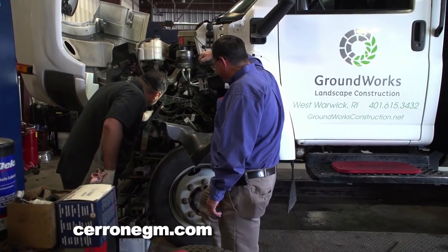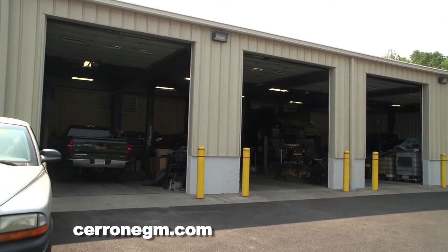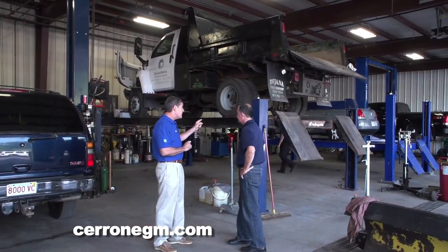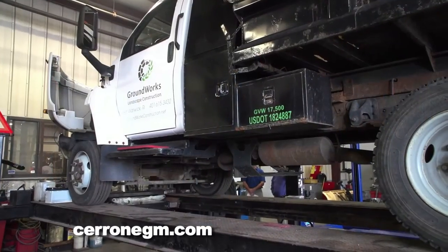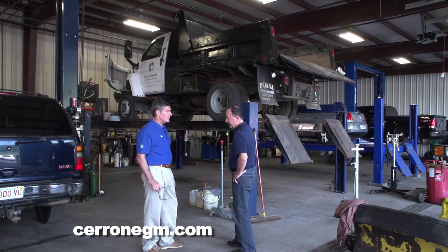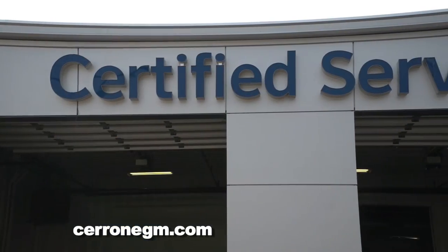When it comes to servicing commercial trucks, there are three areas you need to cover. First, you've got to have the facility — for instance, the garage doors have to be high enough to get big vehicles in. Second, you've got to have the equipment. Take this lift — it's capable of picking up 30,000 pounds. This dump truck here is 17,500 pounds, and we can pick up way more than that. Third, you need the technicians to be able to service these trucks. People that drive these trucks can't work and can't earn unless their truck is on the road, so when they call with a problem, we owe it to them to get it in right away and fix it right, the right way.